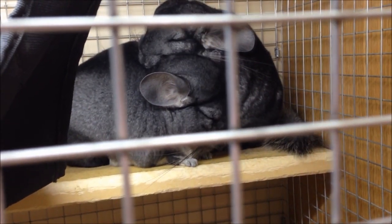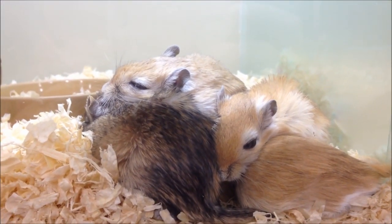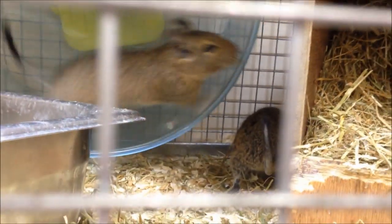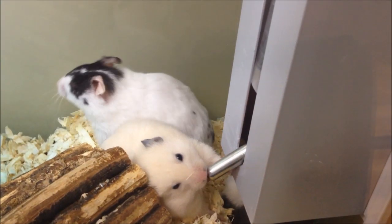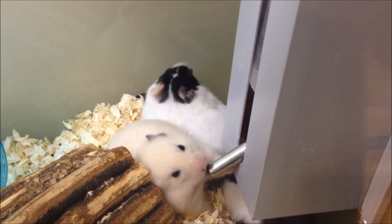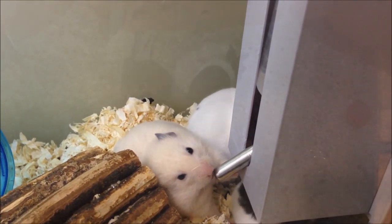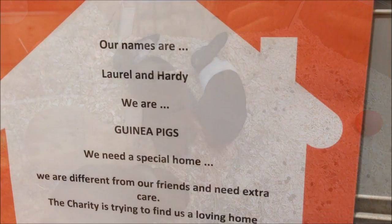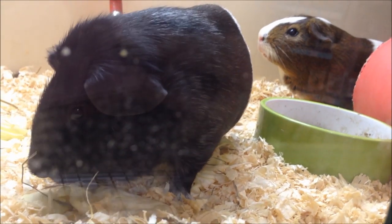Chinchillas and some really cute gerbils. In a moment I'm going to show you the little adoption centre they've got going on, which is really good. Here are the two little guinea pigs that need adopting, called Laurel and Hardy.